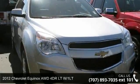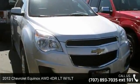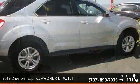Step into the 2012 Chevrolet Equinox. This may be the set of wheels you've been looking for.